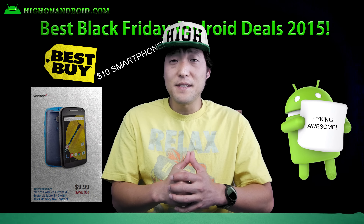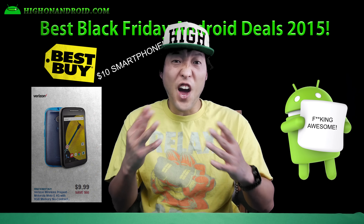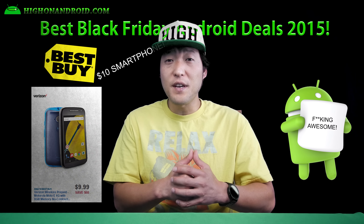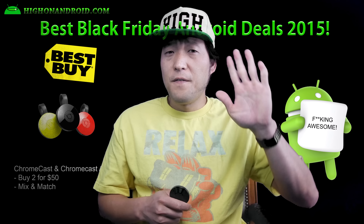Fourth, probably the biggest deal of the year. If you're looking for a cheap Android smartphone, check out the Moto E with 8GB of storage for just $9.99 at Best Buy. This is literally a $10 smartphone with no contracts and you can use it on Verizon's prepaid network. I'm probably going to buy a hundred of these and resell them on eBay and make some quick bucks.